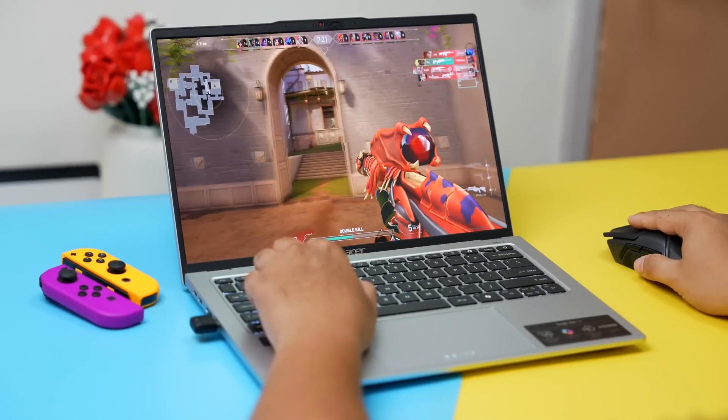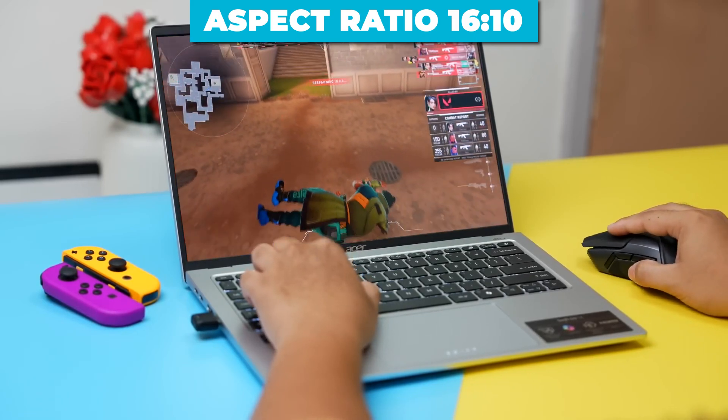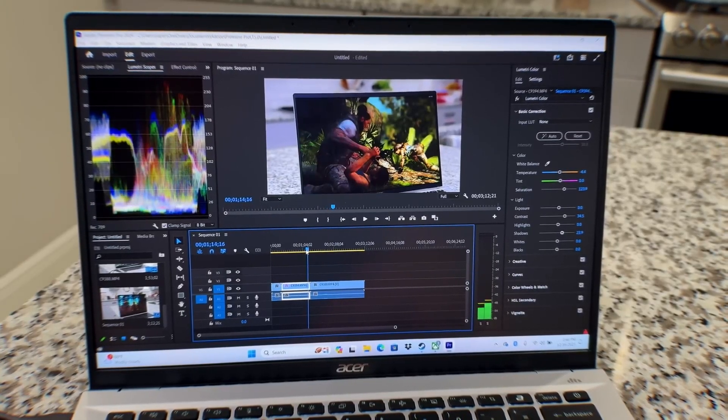And did I mention the aspect ratio? At 16:10, this display gives you more vertical screen real estate, which is a boon for productivity.